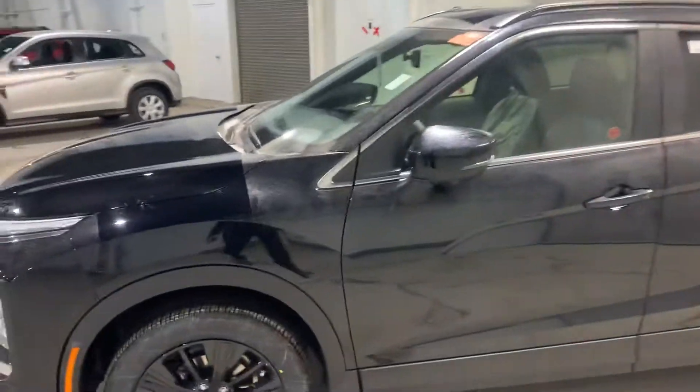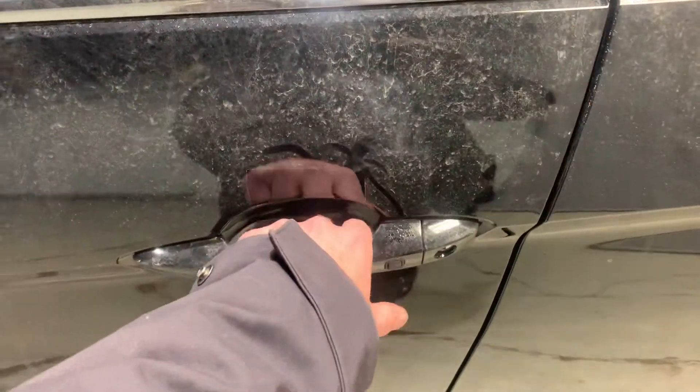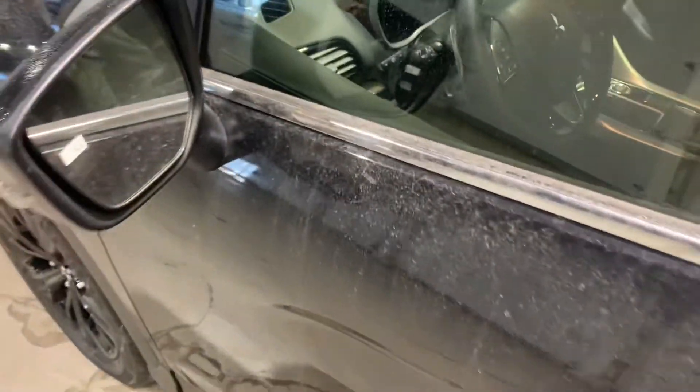Let's take a look at the interior. It is a keyless entry, so you can keep your keys in your pocket or in your purse. It's got your turn signal light and your blind spot warning.